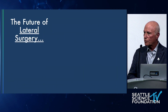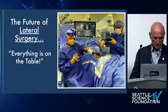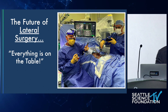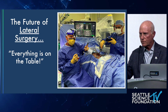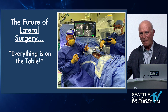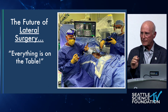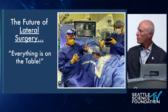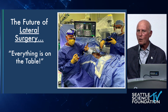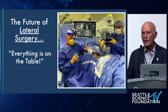The future of lateral surgery — everything's on the table. Thank you. Mental ergonomics: I'm having a cognac and a cigar and we're doing advanced surgery. Why can't we enjoy it? If we pre-plan it, it's fun.